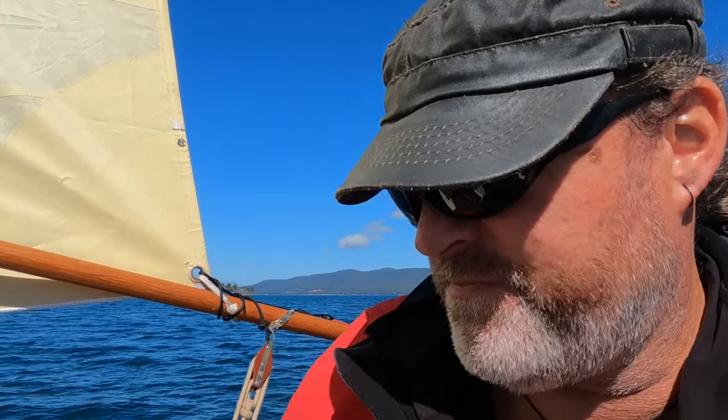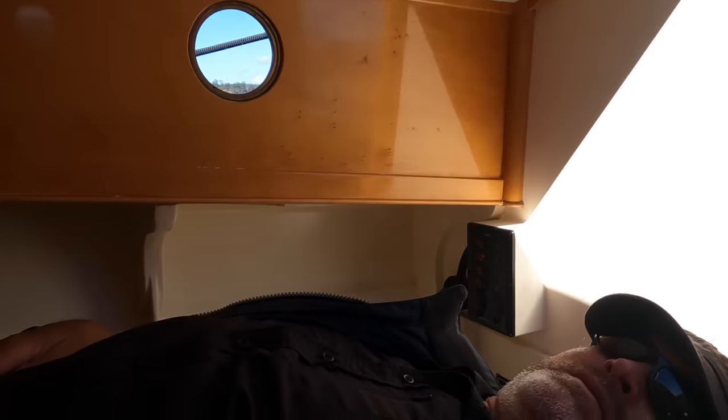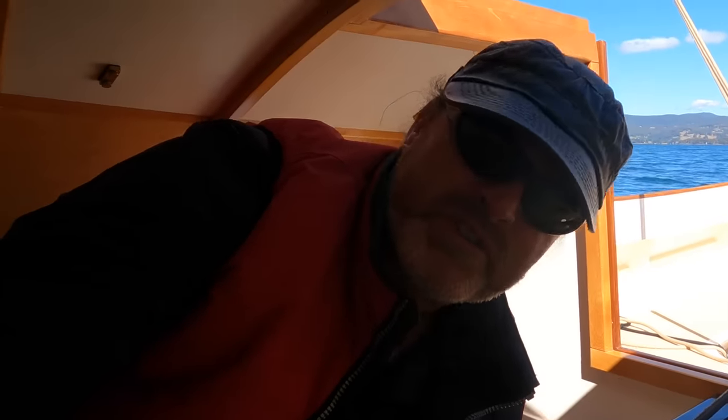Have a look inside the cabin. There we go — enough room in here for two of us to go camping.